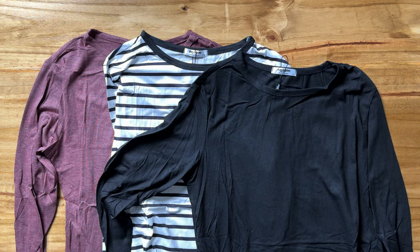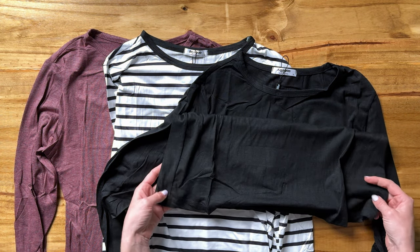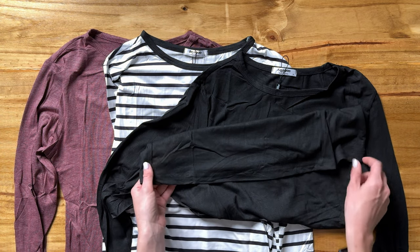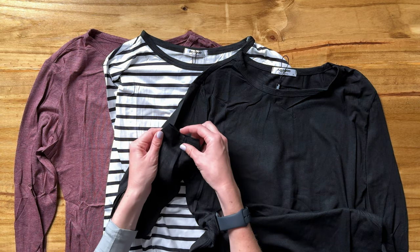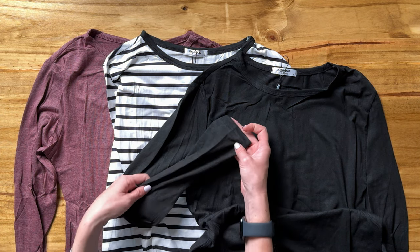It runs pretty long, so it's not a crop. It's going to be tuckable as well. No fancy anything at the bottom, just a plain t-shirt. Same with the sleeves — there's no elastic, just a typical long sleeve shirt.